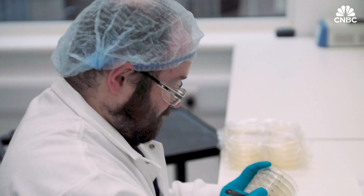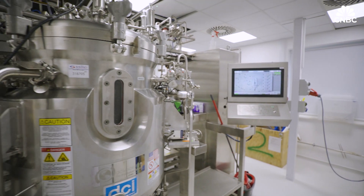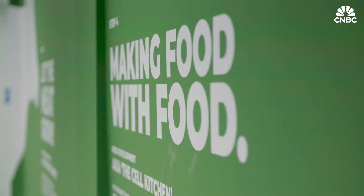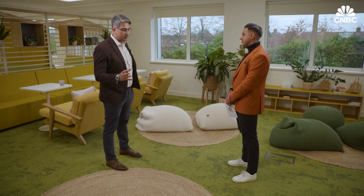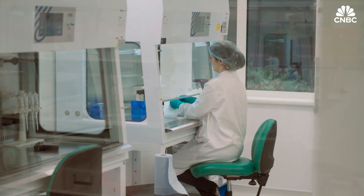Ivy Farm estimates that the process from cell sample to mince will eventually take around three weeks. There isn't a price tag yet for its products, but the expectation is that it will take a while for cultivated meat to reach price parity with traditional meat. Ha Shamin is Ivy Farm's CEO and CSO. Just like any other nascent industry, this cultivated meat industry also goes through a cost curve. When you go to buy Aberdeen Angus, it typically costs $10 to $15 a kilo — our R&D is focused to achieve that kind of cost matrix.